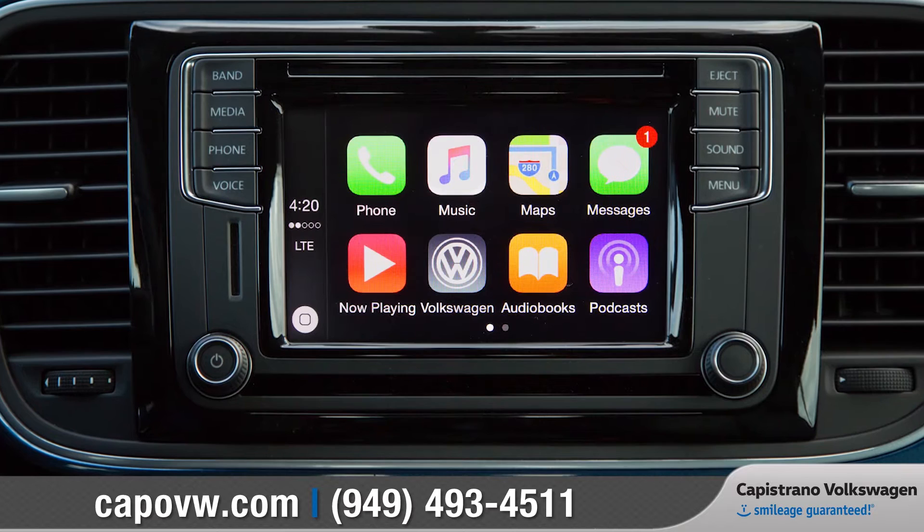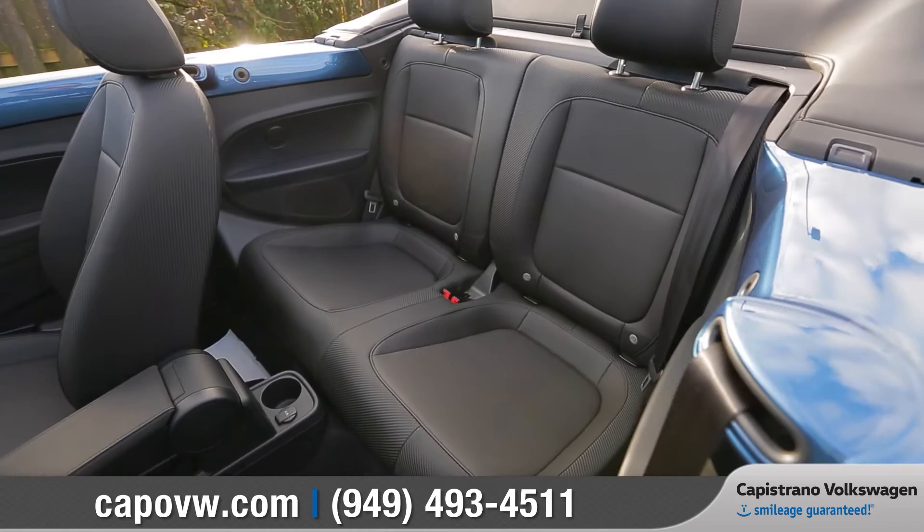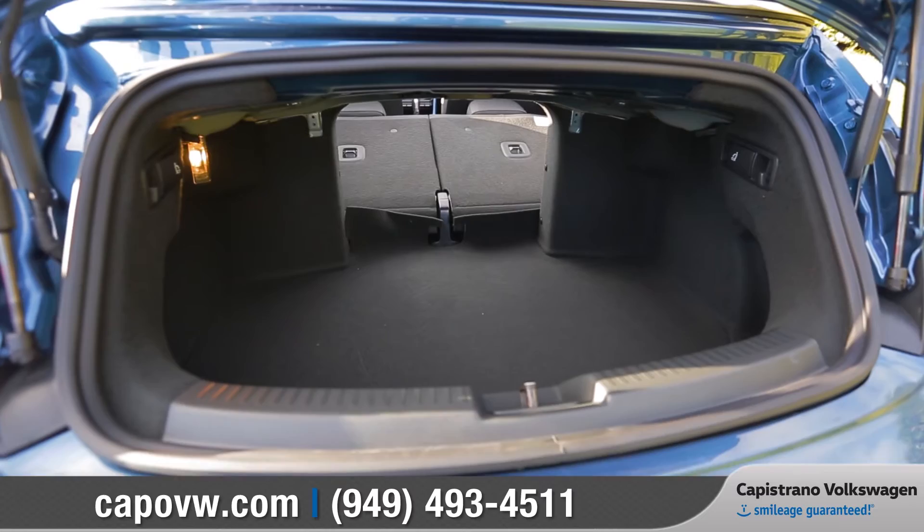With Volkswagen Car-Net AppConnect synced with Apple CarPlay, Android Auto, or MirrorLink, you can access your compatible smartphone's music, maps, messaging, and more right on your dash. There's plenty of backseat room for passengers, and with the 50/50 split folding rear seats folded down, the unique shape of the Beetle delivers a surprising amount of cargo-carrying capacity.